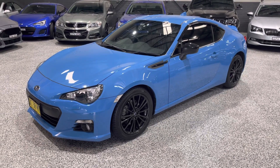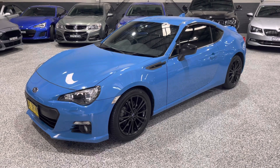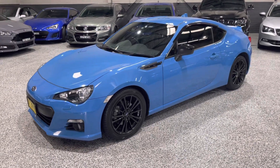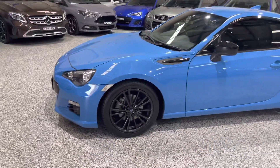Hey guys, welcome back to Exclusive Auto House. I've got a gorgeous car for you guys today. This is our 2015 Subaru BRZ in the Hyper Blue. This one's got the six-speed manual and it's got 93,000 k's in it. It's an absolutely lovely color.